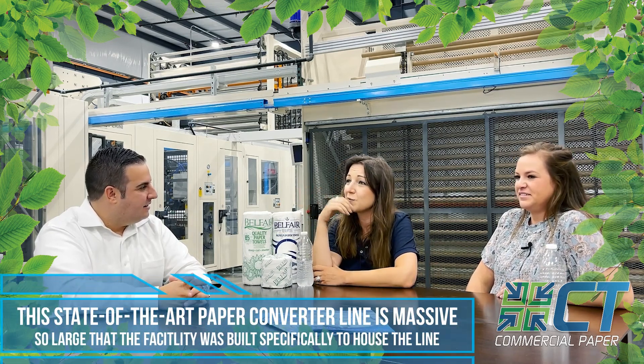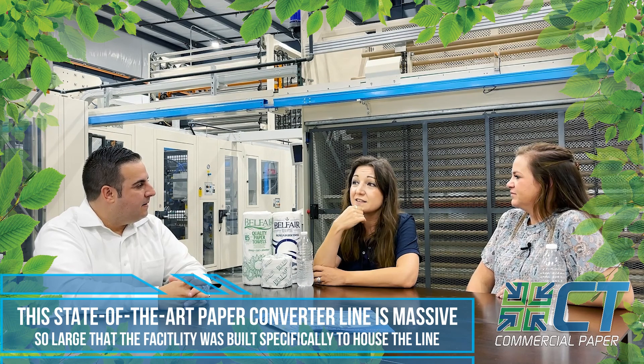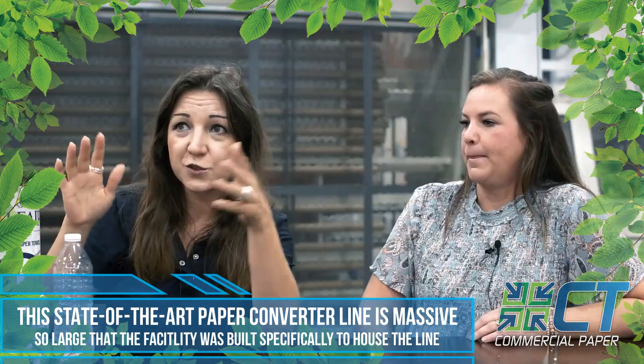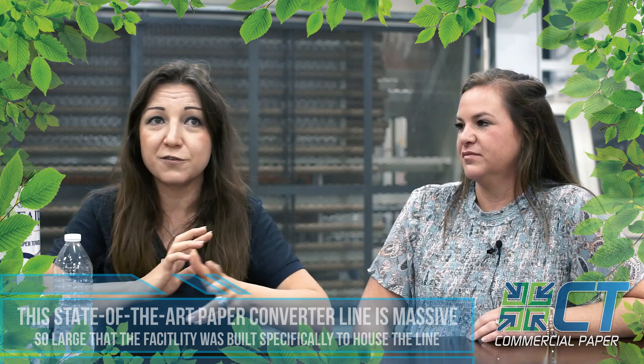This is the line that makes toilet paper and paper towels. It's made by Perini, Kerber Solutions. This is state-of-the-art equipment. The whole building needed to be built just to house this piece of equipment because it is this big — we couldn't even place it on our floor. It is built in Italy. It's really state-of-the-art.